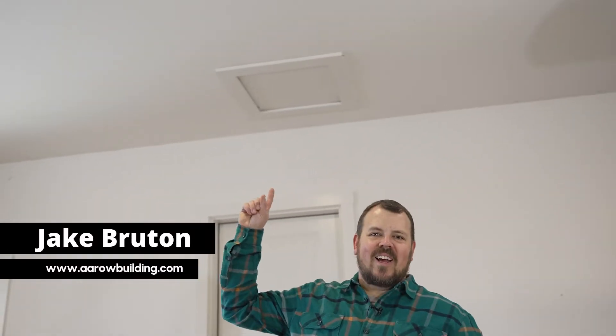I'm Jake Bruton and today on The Build Show, we're going to talk about attic accesses. I know it doesn't sound exciting or interesting, but I promise it will be. Let's do it now.